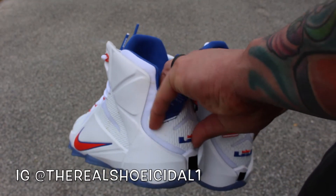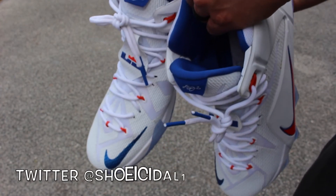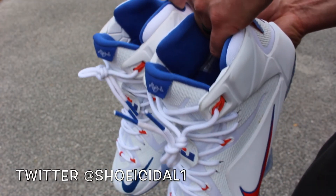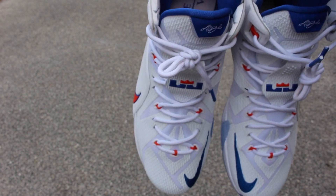Alright, I appreciate you guys checking me out. Make sure you follow me on Instagram at TheRealShoicidal1, and Twitter Shoicidal1, and subscribe to the channel. I got more heat on the way — well, not really heat, there ain't much heat these days. But we'll see what happens. Appreciate it. Later.